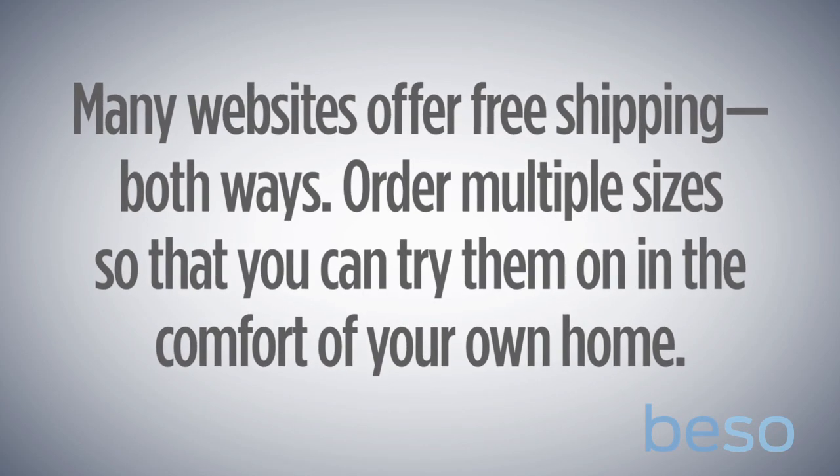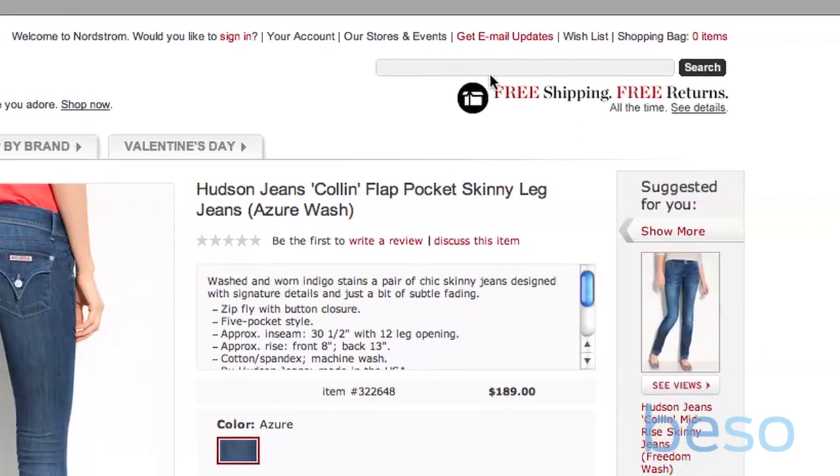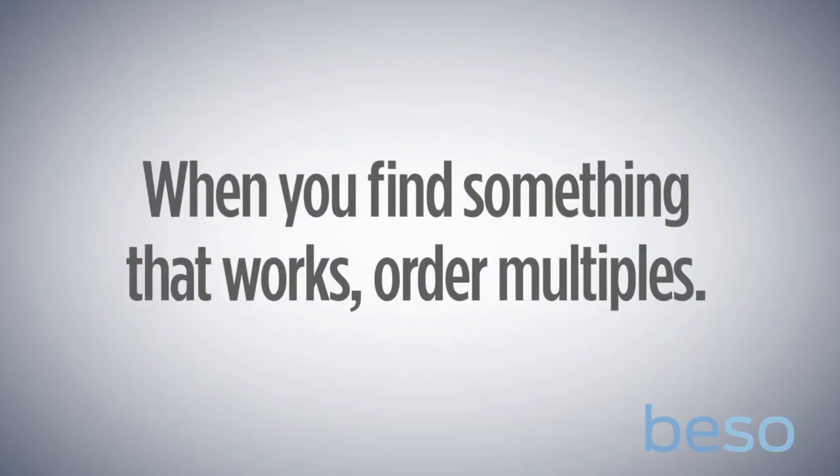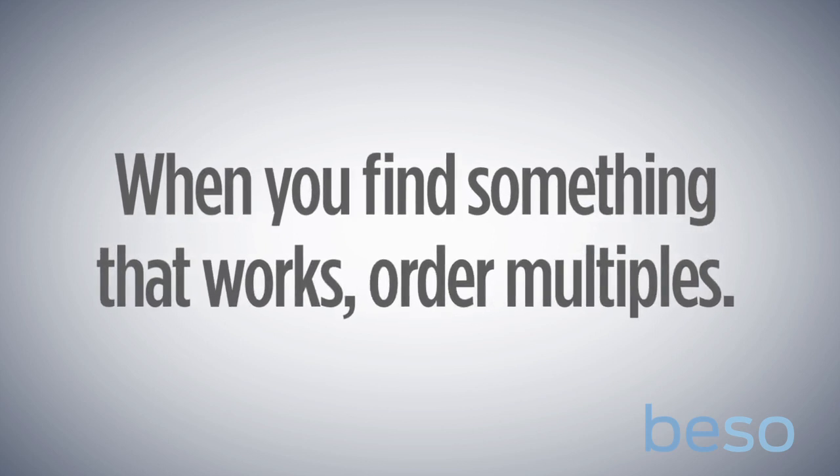And finally, most of these websites will pay for shipping both ways. So order your size, order a size up or a size down, try them on in the comfort of your house, and then return what you can't wear. And when you find something that fits, buy multiples. Jeans companies tend to tweak the cuts ever so slightly from season to season, so there's a good chance you'll never find it again.